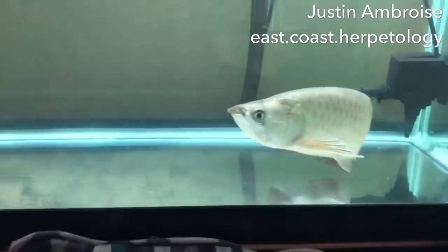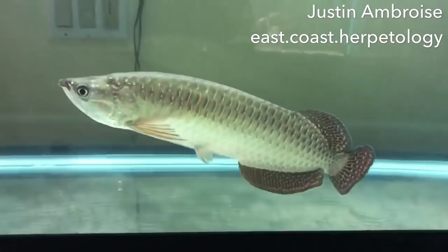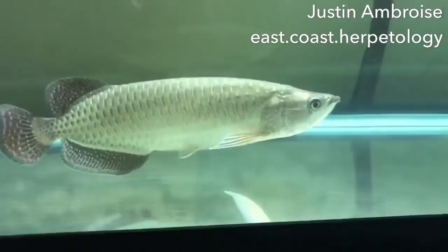I want to give full credit to Justin Ambrosie for this video. I was looking for quite some time for a good-looking, healthy Giardini Arowana, and he has this stellar male. Make sure to follow his Instagram — it's up in the right-hand corner — East Coast Herptology.